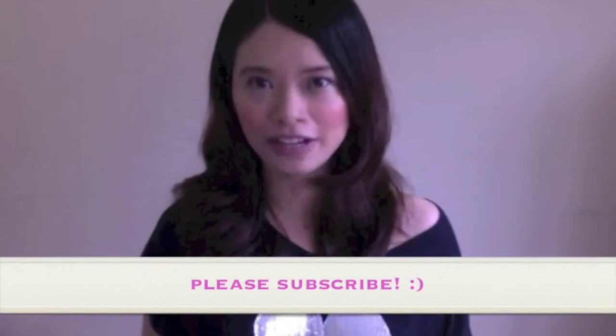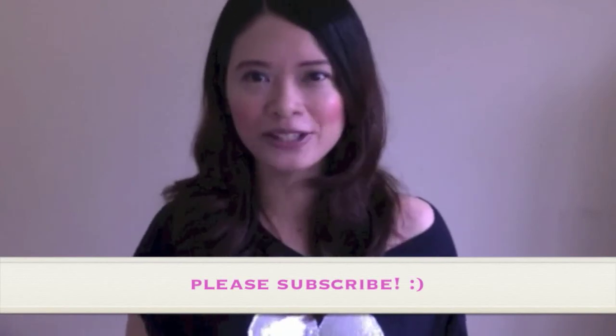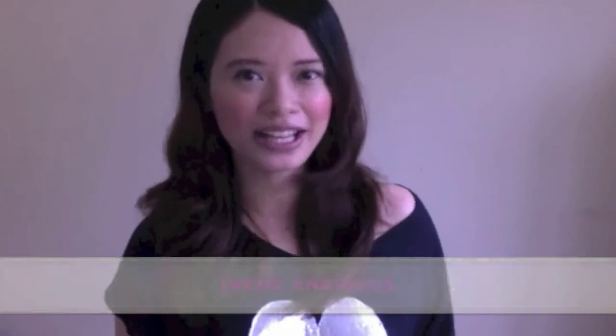So that's it for this week's Gadget Watch. Please don't forget to hit the subscribe button just below the video so you can get all the latest and coolest information related to mobile gadgets. You can also visit geekygirlylife.com for more awesome tech tips. This is Irene Enriquez — see you next week.